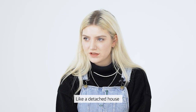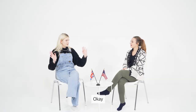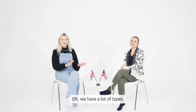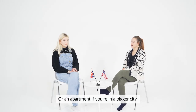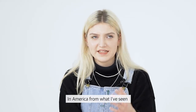Like a detached house? So it's like its own, with its own garden space — it's not attached to anything else. Is that the actual term for it? Yeah, detached. We have a lot of types. In the US, we would just call it a house, or an apartment if you're in a bigger city. Usually the houses are just on their own in America.